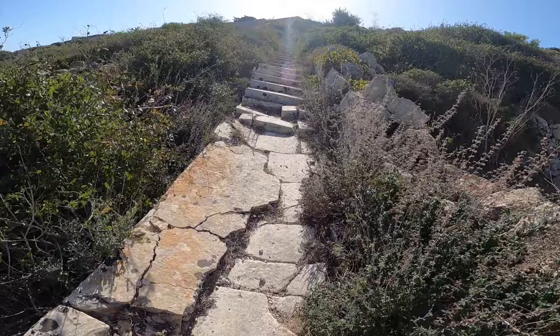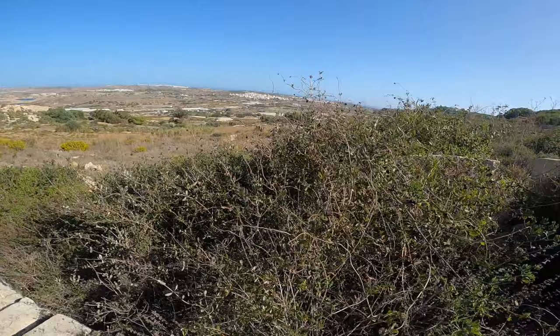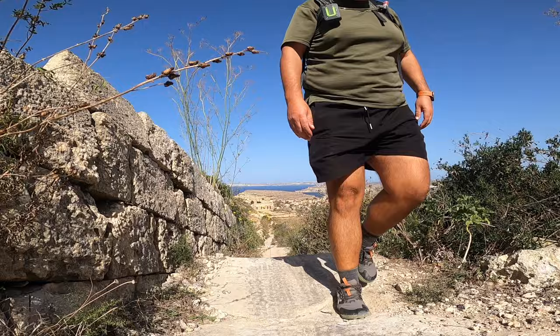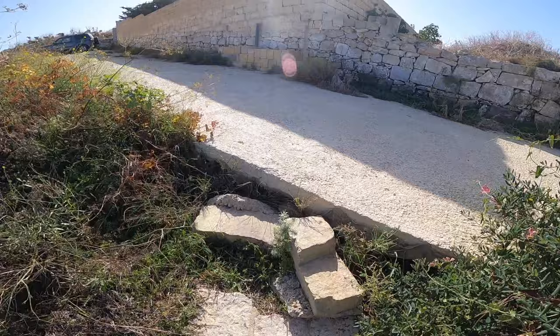Here we have a part where the wall is made of stone and some concrete. And here we have some steps that were used by the soldiers to get to the installation of the wall.